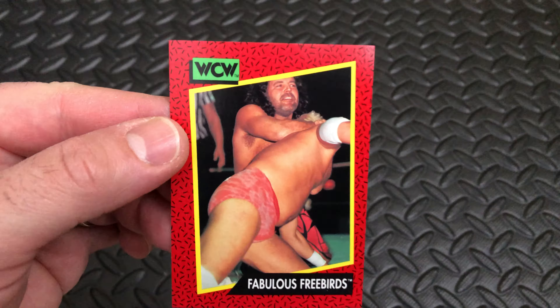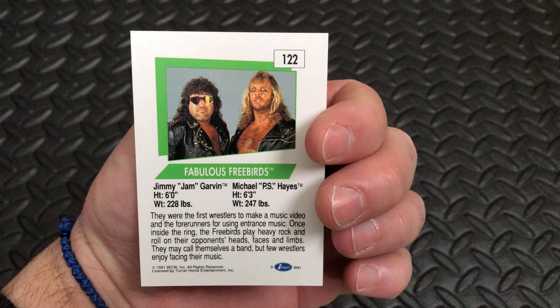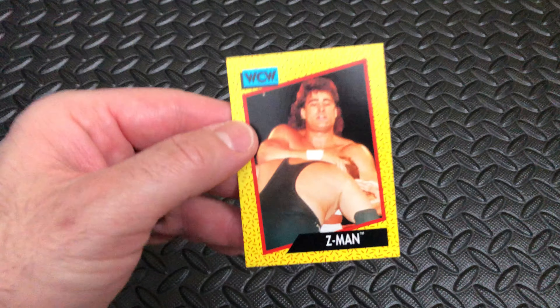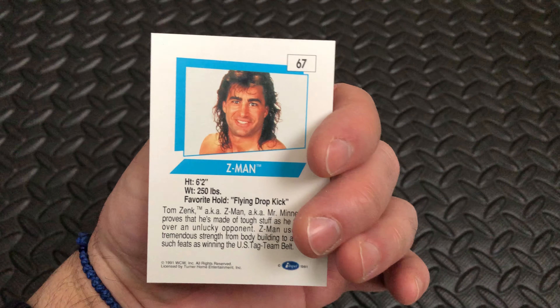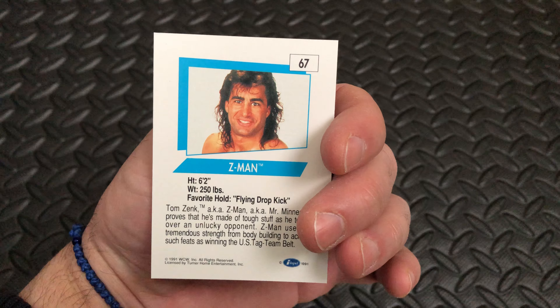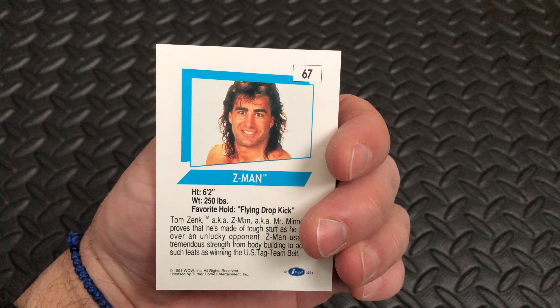Next up, Jimmy Jam Garvin of the Fabulous Freebirds, card number 122. Next up, Z-Man — Z-Man, very clever — card number 67, his favorite move the flying drop kick.